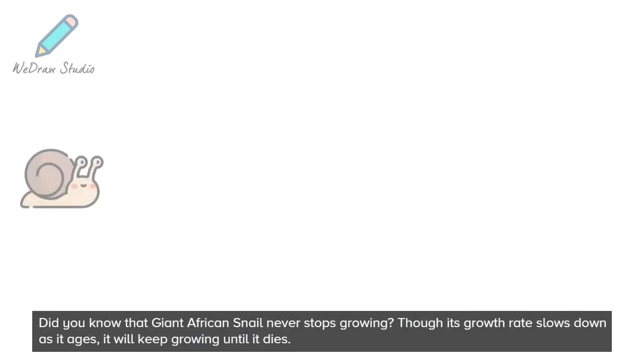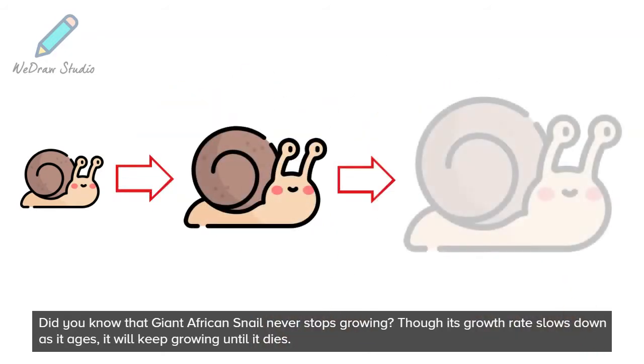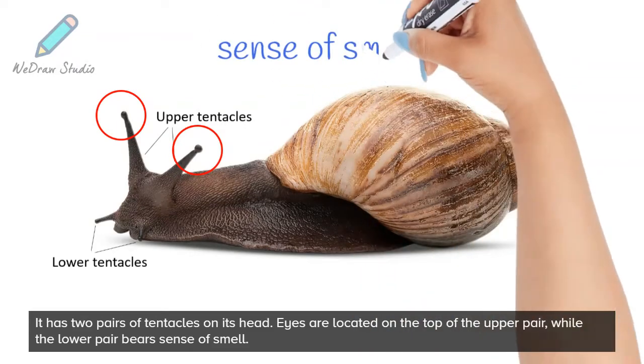Did you know that Giant African Snail never stops growing? Though its growth rate slows down as it ages, it will keep growing until it dies. It has two pairs of tentacles on its head. Eyes are located on the top of the upper pair, while the lower pair bears the sense of smell.